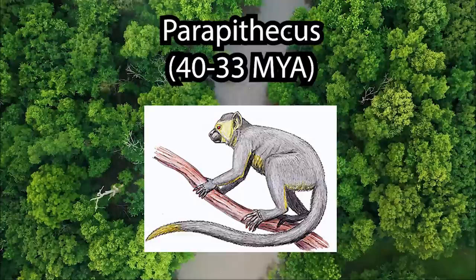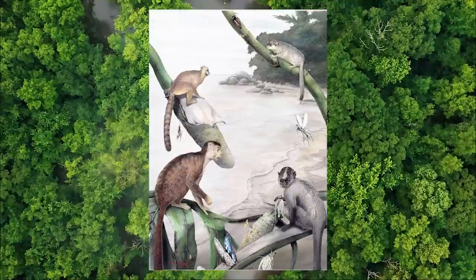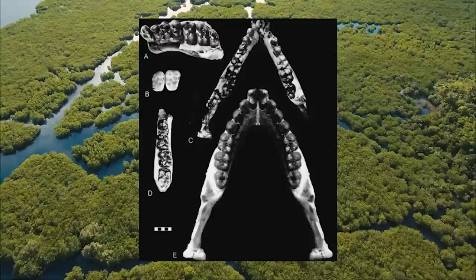Parapithecus is a close relative of Apidium and was quite similar in morphological aspects. It is known from one of the best preserved skulls in the Fayum. Unlike Apidium, Parapithecus is not strikingly sexually dimorphic in its canines, which are large and tusk-like, suggesting perhaps an alternative group organization and mating strategy. Parapithecus is also very weird because it has no lower incisors at all — evidently not a taphonomic artifact; it simply doesn't have them. Perhaps this is the reason the canines are not dimorphic, and maybe they were utilizing them for some unique food processing.